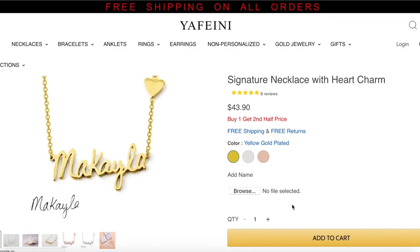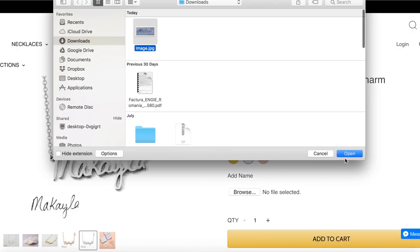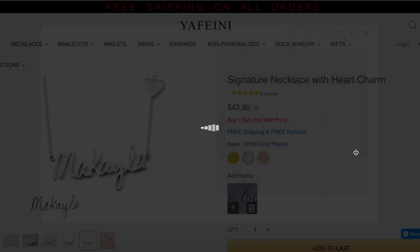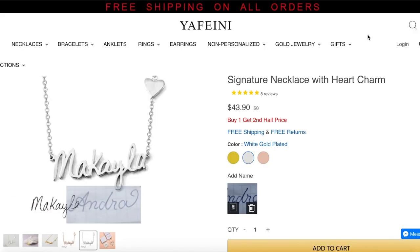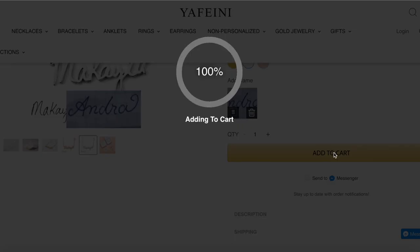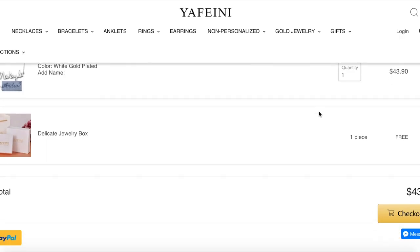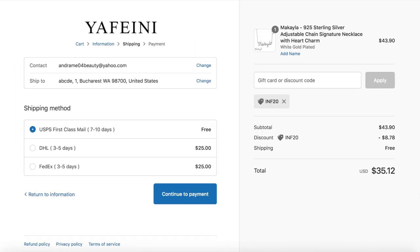I'll show you how I upload the picture. I select the area that I want, then add to cart, and go to checkout.